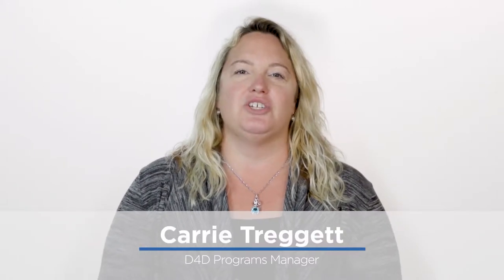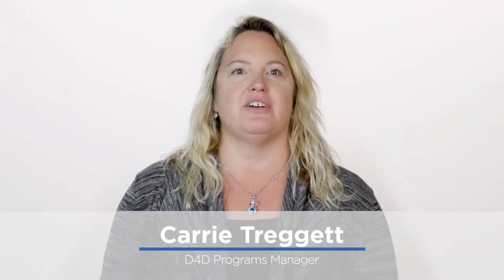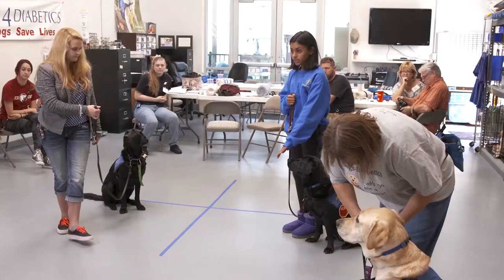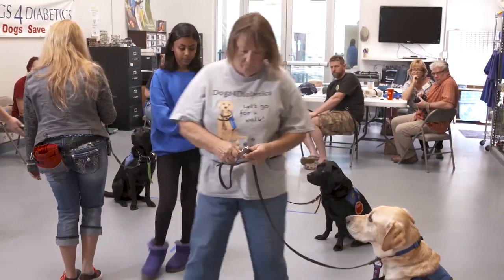Welcome! My name is Keri Truggett. I am the programs manager here at Dogs for Diabetics and you are viewing our online PAWS workshop. This is our pre-application workshop designed along with our website to give you all the tools and information you need to decide if our program is the right choice for you. Following our presentation, you will be taking a quiz before you can access our application.